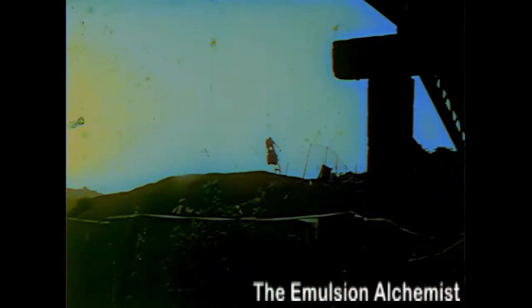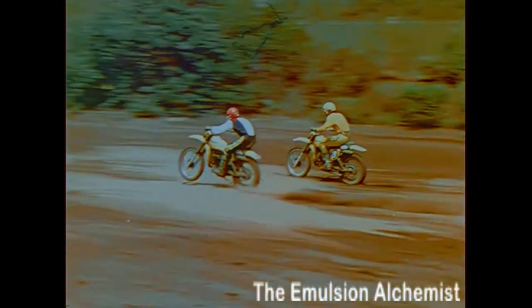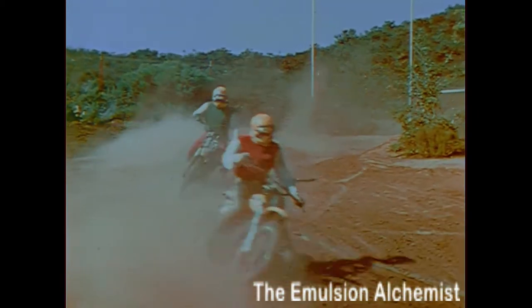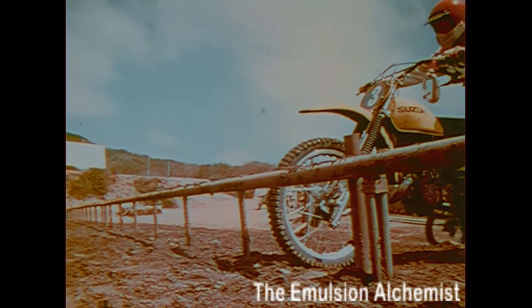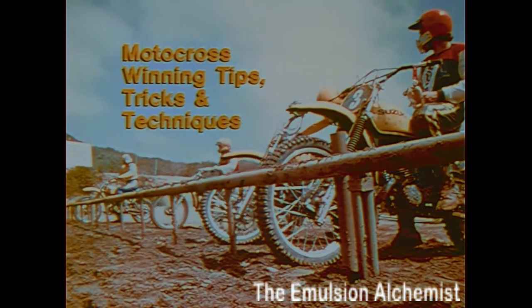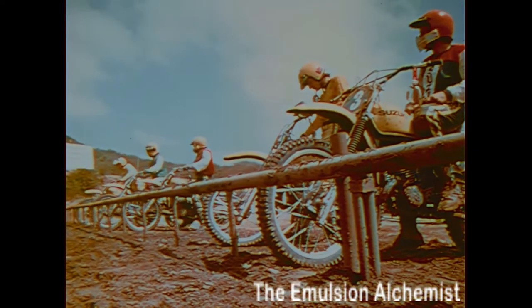If your jumping technique is this good and you can pick up time in corners like this, there's still a chance you're going to get beat by some bum who beats you out of the hole at the start, or outsmarts you on the corners, or just generally outpsyches you every place on the course. Chances are, he wins the race right at the starting line. Here are some winning tips, tricks, and techniques from the Suzuki School of Motocross that can help you beat this guy and everybody else on the track.